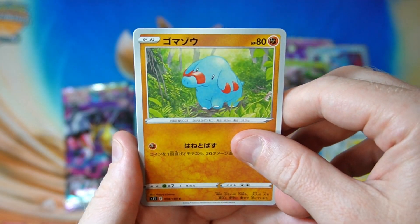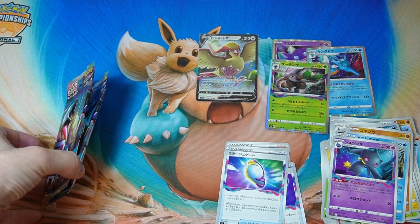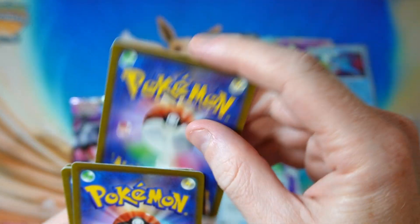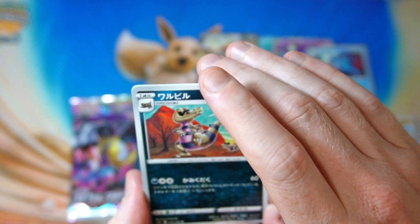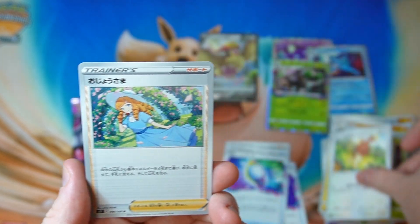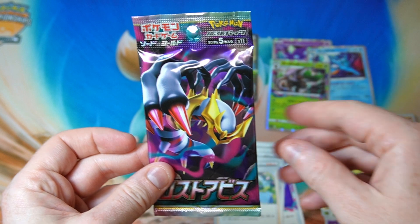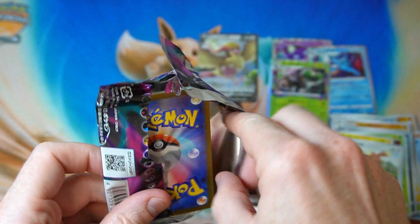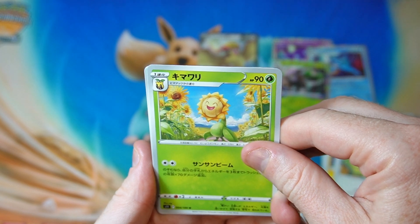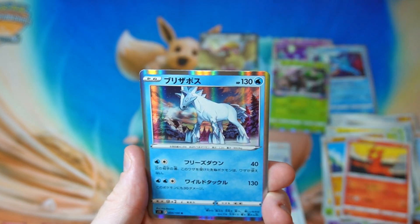It's really slowed down. Got a Binette. Two packs left to go - we should have something in one of these, I would imagine. Let's get something, come on. We got the Lady trainer card. It really slowed down - I think that's four packs in a row with nothing. I mean, that's what typically happens, it's not shocking. Last one, come on. There's something in here - is there something in here?